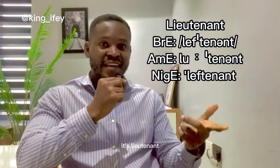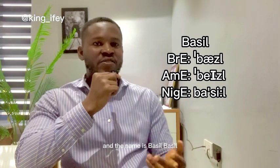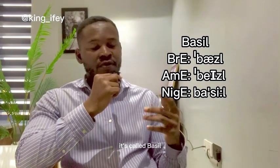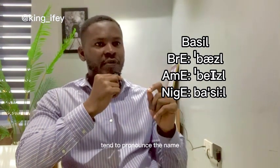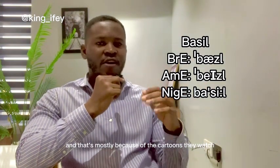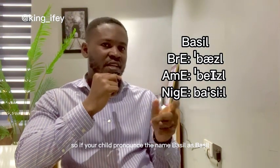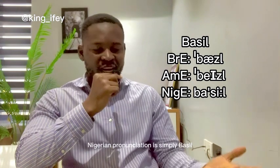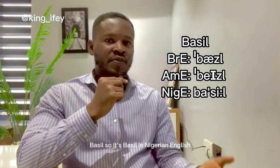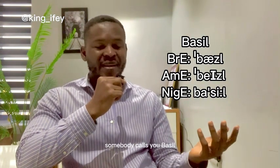The next word is a name — very tricky — and it's a common first name in Nigeria: 'Basil.' In British and American English it's called 'Basil.' Most young people tend to pronounce it as 'Basil,' mostly because of the cartoons they watch. In Nigerian English it's simply 'Basil.' So if your name is Basil and you come to Nigeria and somebody calls you 'Basil,' just know they're calling you.